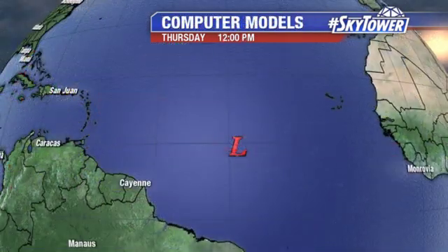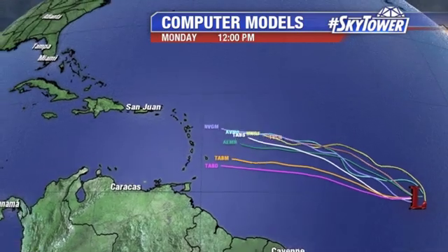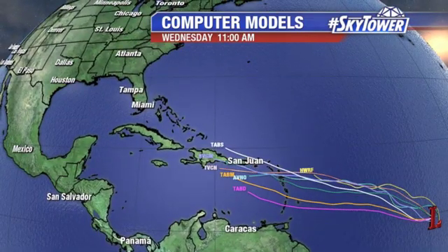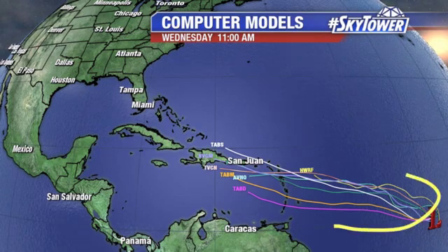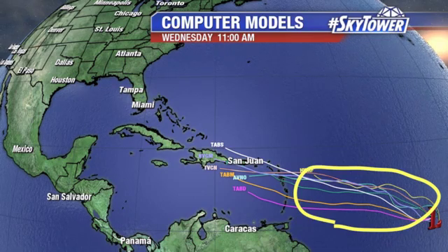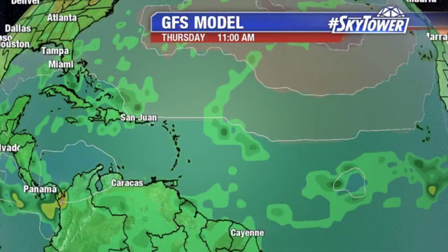I've got to tell you, computer models have been back and forth on the intensity of this over the past several runs. Basically, this is just kind of a wait-and-see at this point. That general idea is going to work its way towards the west as it gets into this region — basically moving into an environment where it's a bit more favorable that we could see some development. So we've got to wait and see, does that actually happen as all the ingredients come into place.